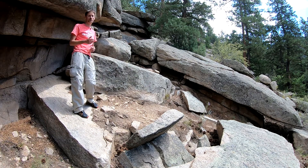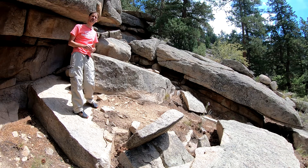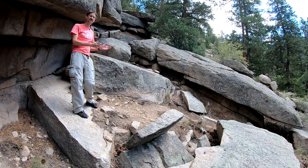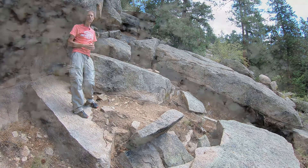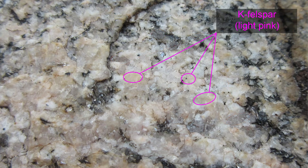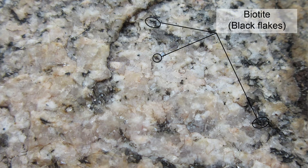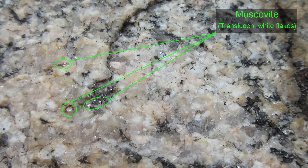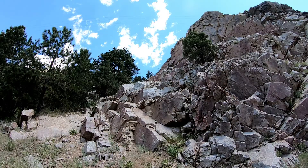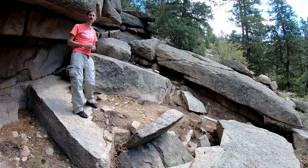The 1.7 billion year old white granite should be called a tonalite because it doesn't have enough alkali feldspar or potassium feldspar to be called a true granite. The Silver Plume granite, however, in many locations is a true granite, meaning it has about equal proportions of quartz, alkali feldspar (potassium feldspar), and plagioclase. Additionally, we also see biotite and muscovite in this rock. We've looked at sills, dikes, and stocks as well, and this outcrop is part of a huge batholith of the Silver Plume granite.